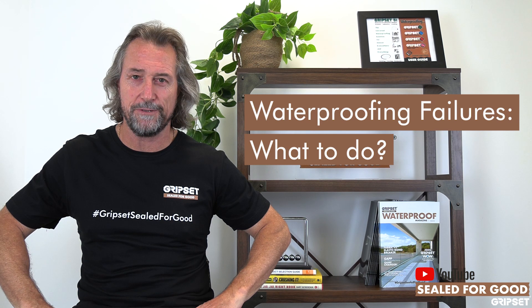Hey everyone, thanks again for joining me on Sew It For Good. Today I'm talking about waterproofing failures and what to do.